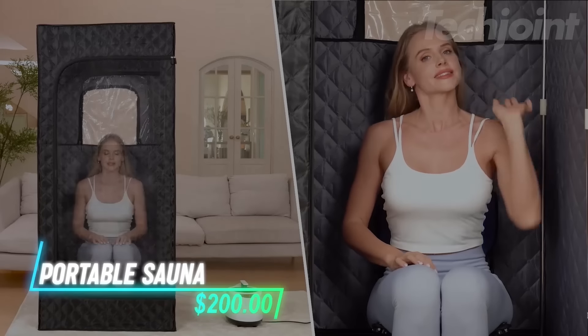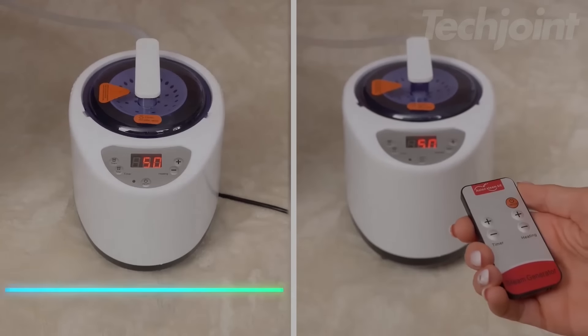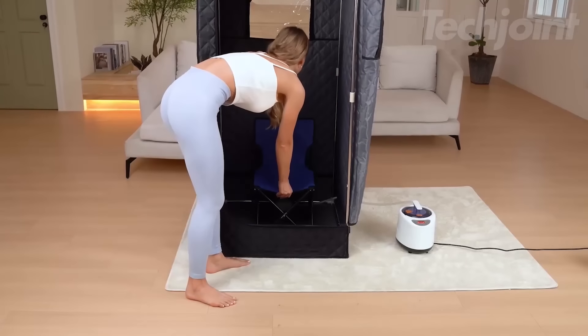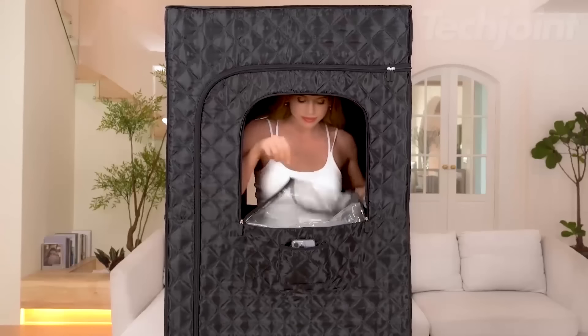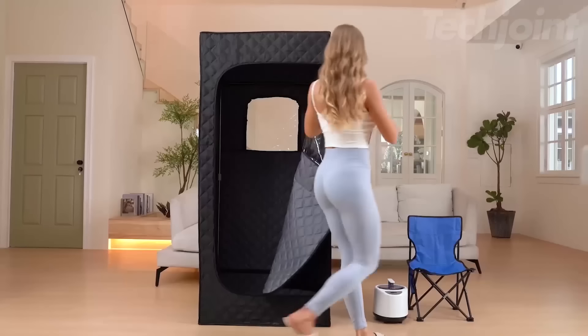This portable sauna heats up quickly and has a timer you can set from 1 to 99 minutes. It's spacious enough for adults to sit or stand and includes a waterproof folding chair. There's a pocket inside for small items and a zippered window for ventilation. The sauna tent is easy to move and fold, so you can use it anywhere at home.